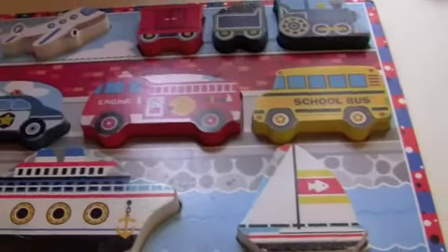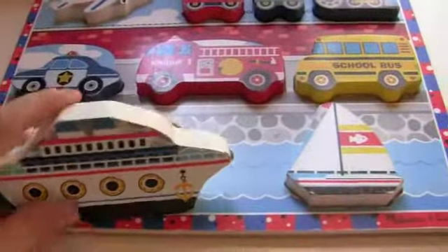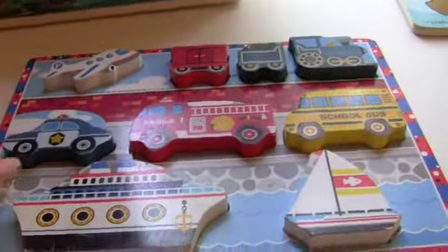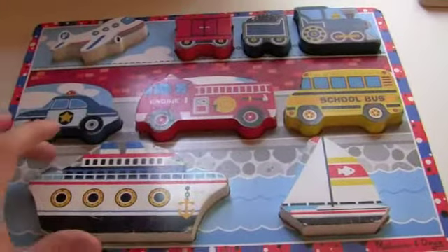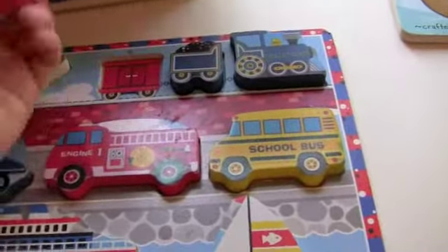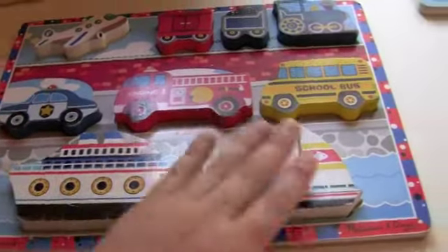This is a chunky puzzle by Melissa and Doug again — I think all my puzzles are Melissa and Doug, they make great puzzles. This is a chunky puzzle because you can just pick it up, the puzzle pieces pop out and you can see their 3D effect. I got this for my son before my daughter was born. I think he was 18 months old. He loved it — he's obsessed with vehicles and anything that moves. It's so easy to pick up and slide in.